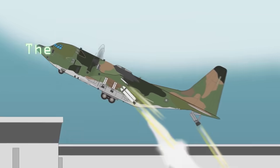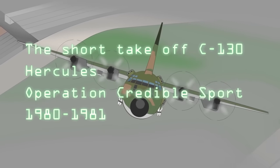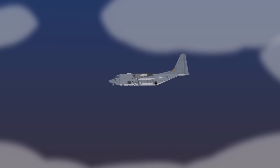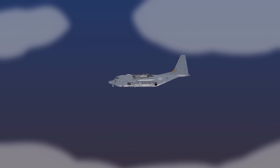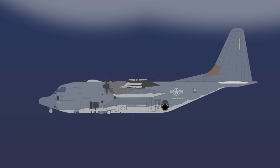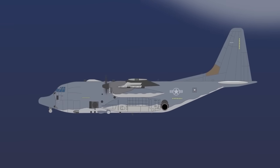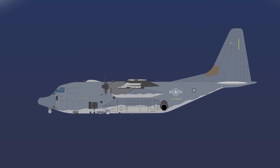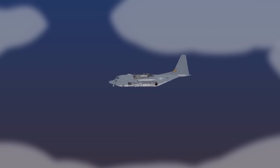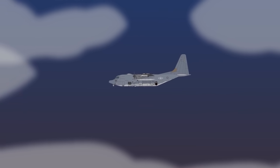The Short Takeoff C-130 Hercules — Operation Credible Sport, 1980–1981. Lockheed's C-130 Hercules is one of, if not the most famous, transport planes used by the United States Armed Forces. Since first put into service in 1954, it has been used practically wherever American soldiers set foot. Made in more than 40 versions, the C-130 was used in roles including tactical airlifter, combat aircraft, and search and rescue missions.